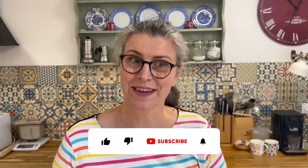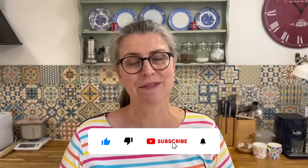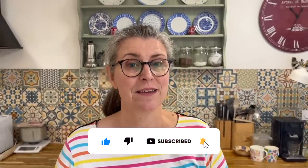Thank you so much for watching. Thank you so much for hitting the like button. Thank you everyone who leaves a comment — we read every single one of them. And we will see you soon. Goodbye for now.